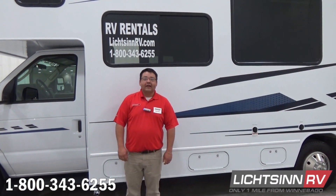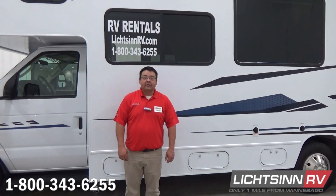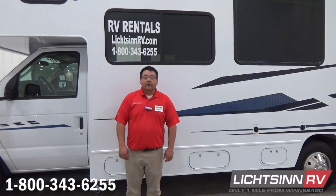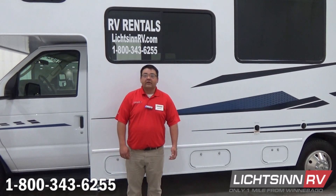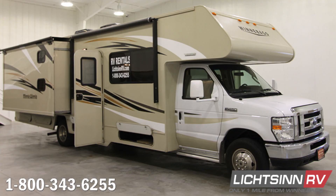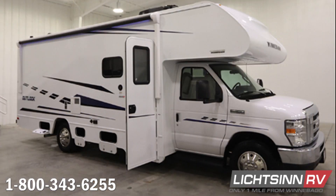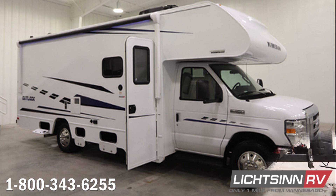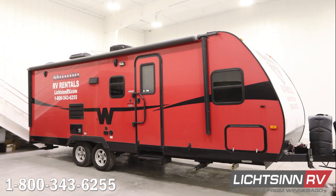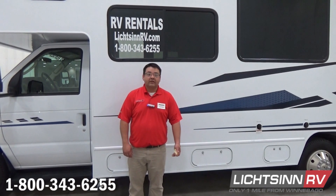Hi, I'm Jesse here at Litzen RV. I'm your RV rental specialist. The rental season has begun now through October. We do have three Class C motorhomes that we rent out and two travel trailers. We have a 2016 Winnebago Mini-Winny 31H, a 2018 Mini-Winny 31D, and a 2019 Winnebago Outlook 25J. Two travel trailers that are 2015 — they are the Winnebago Mini 26 foot.